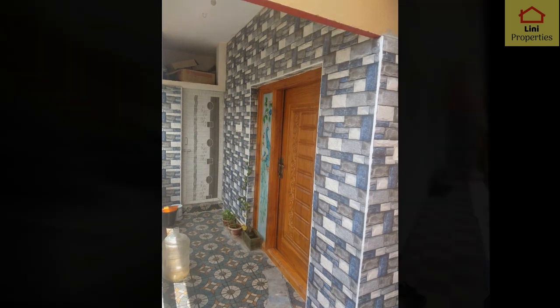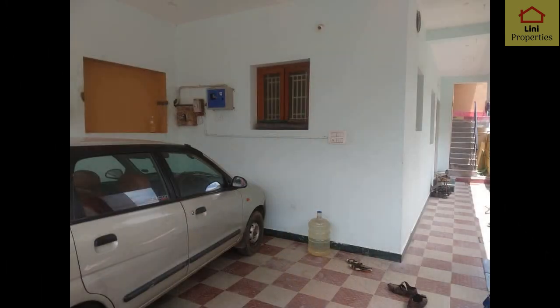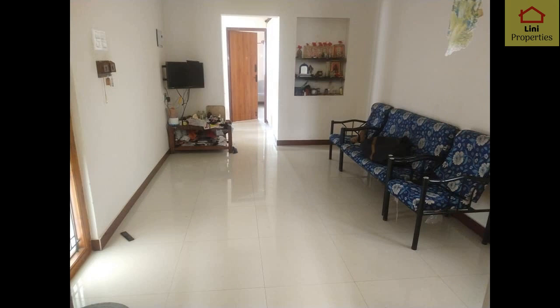We will see the first floor layout on the ground floor. There is a staircase on the ground floor. We will see the 2BHK house on the ground floor.